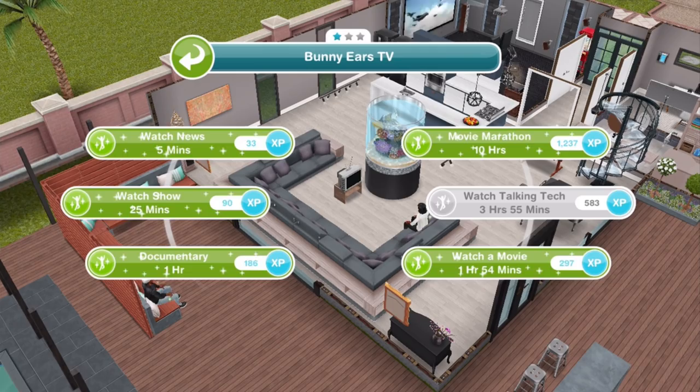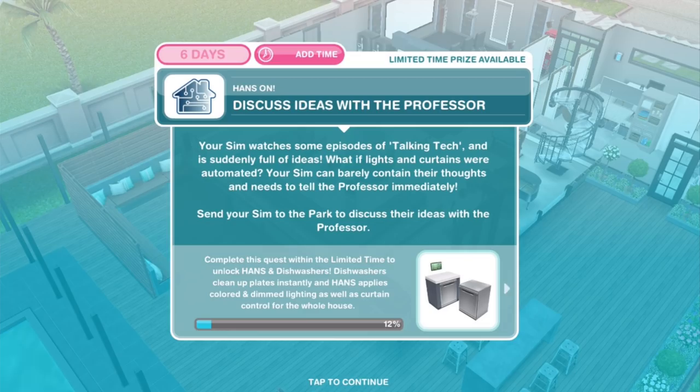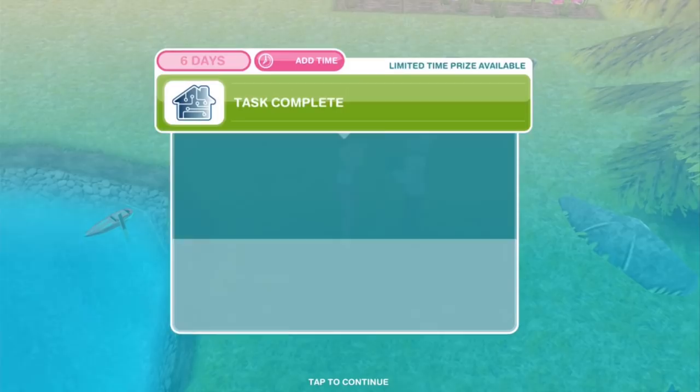Discuss ideas with the Professor: your Sim watches some episodes of Talking Tech and is suddenly full of ideas. What if lights and curtains were automated? Your Sim can barely contain their thoughts and needs to tell the Professor immediately. Send your Sim to the park — discuss ideas for 3 hours and 15 minutes. Install HANS on a computer: your Sim tells the Professor about their idea. The Professor loves it and hands your Sim a USB with 'HANS' inscribed on it.